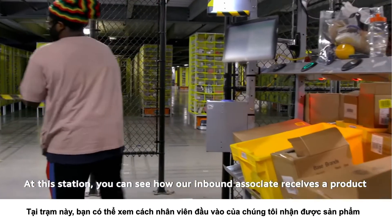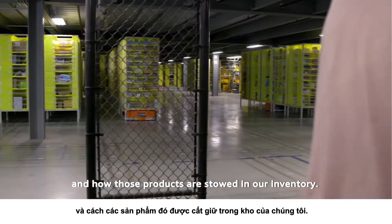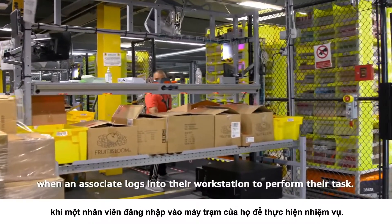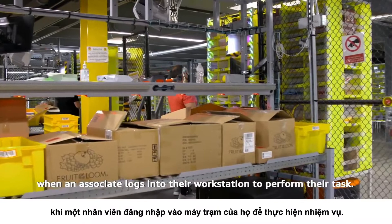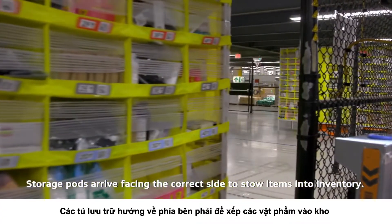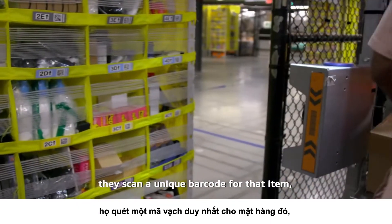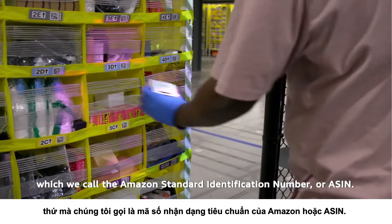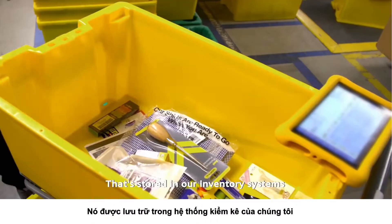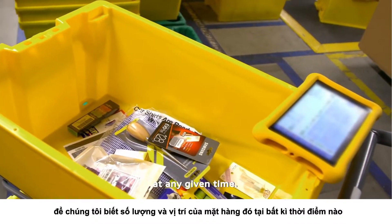At this station, you can see how our inbound associate receives a product and how those products are stowed in our inventory. Amazon robotic drive units are activated when an associate logs into their workstation. Storage pods arrive facing the correct side to stow items into inventory. Every time an associate touches a product, they scan a unique barcode for that item, which we call the Amazon Standard Identification Number, or ASIN. That's stored in our inventory system so we know the quantity and location of that item at any given time.